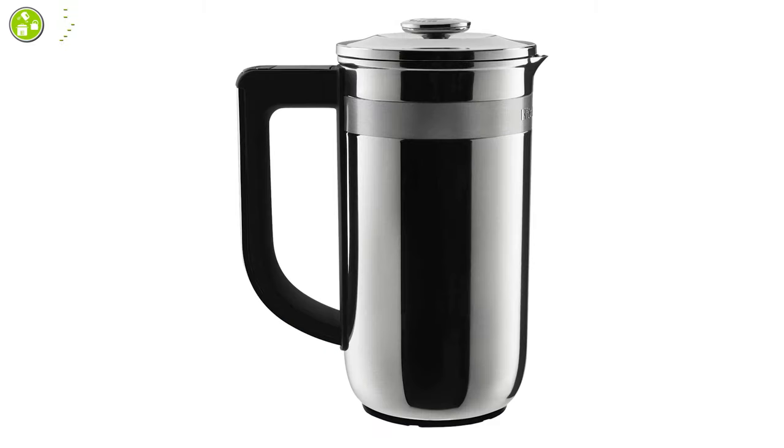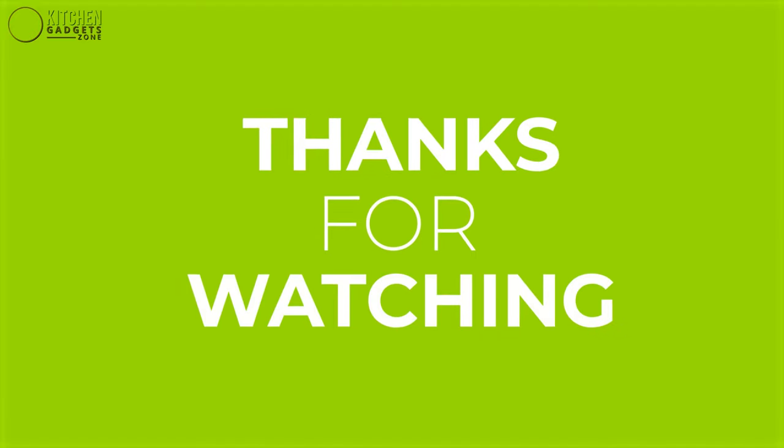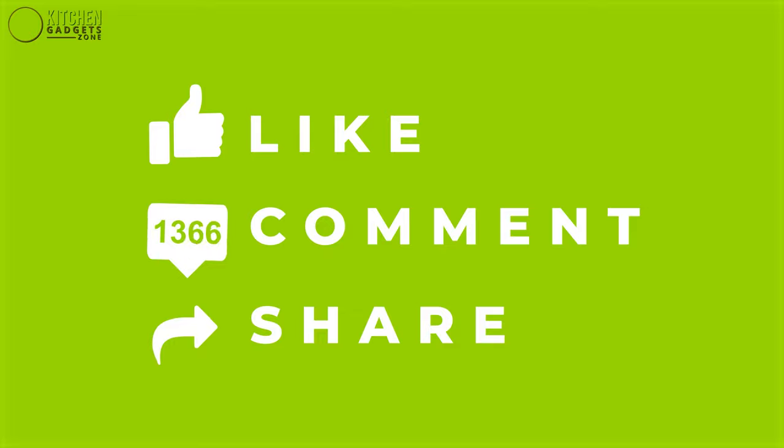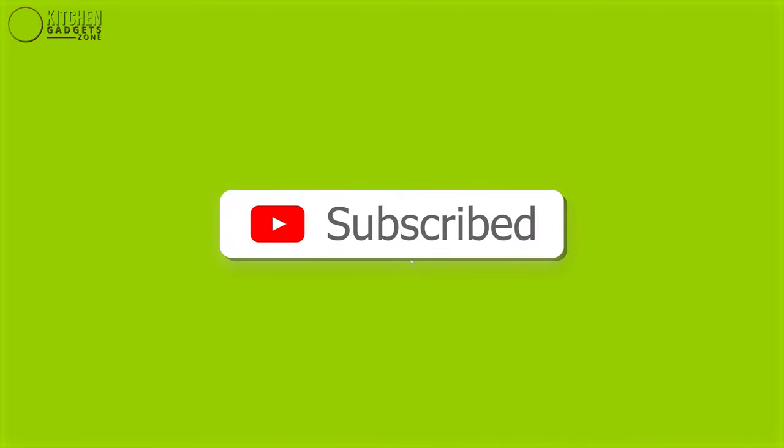So that was all about the 7 best French press coffee makers for your kitchen. Thanks for watching our video! Like, comment, and share if you found the video beneficial, and subscribe to our channel to discover more videos just like this!